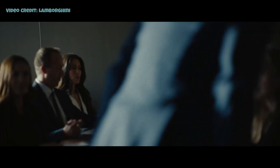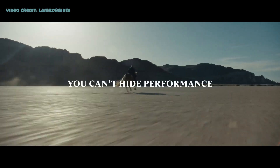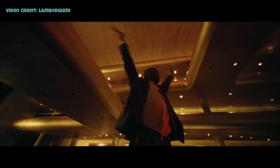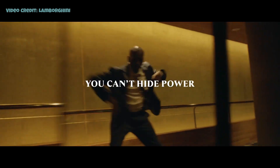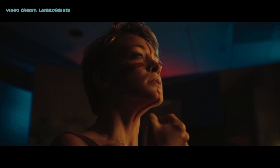The Temerario's design adheres to Lamborghini's signature style, characterized by sharp lines, a sharp nose, and functional vents. It features thin headlamps, giving it an aggressive appearance. The side design draws inspiration from the Gallardo, with similar vents behind the doors and quarter panels. The partially exposed engine cover is reminiscent of the Revuelto.